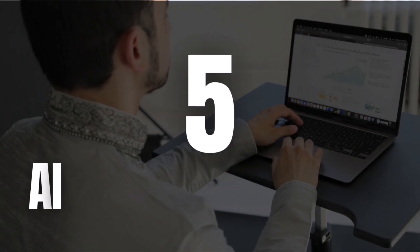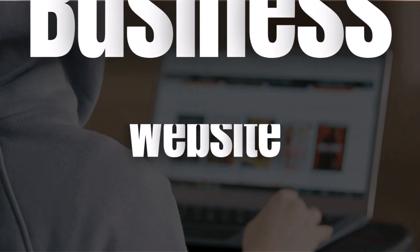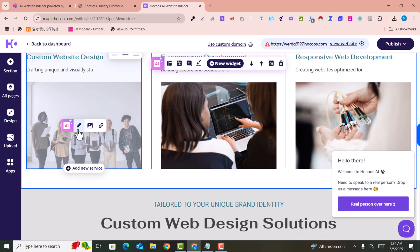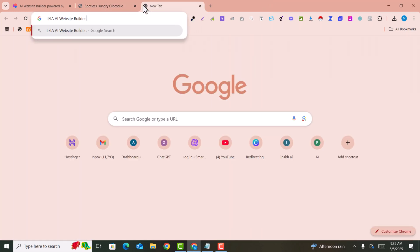In this video we are going to show you five amazing AI-based website builders that you can use to create your business website for free. You don't need to buy anything — all five AI website builders are free. You just need to give a prompt and your website will be ready. Let's get started.